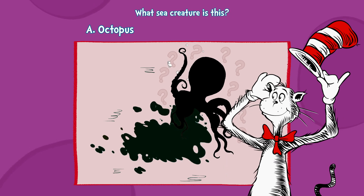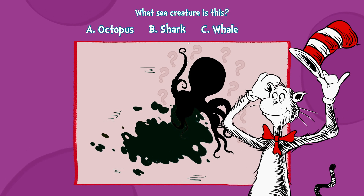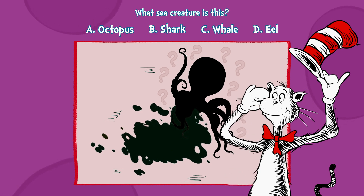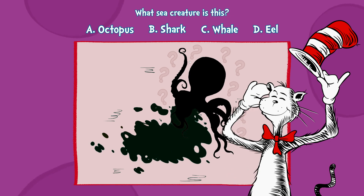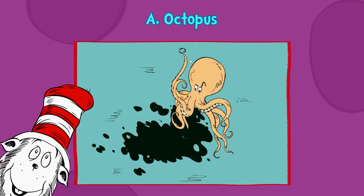A, octopus. B, shark. C, whale. Or D, eel. I think you know this. A, an octopus.